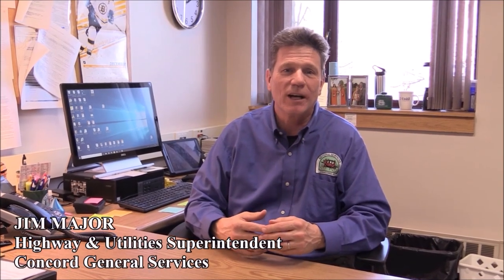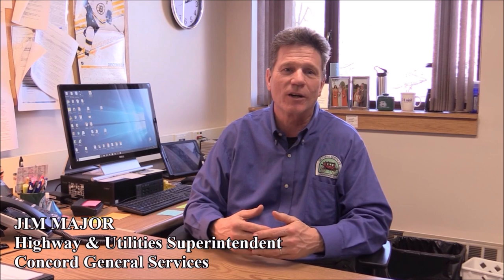Hi, I'm Jim Major, Highway and Utility Superintendent for the City of Concord, New Hampshire. Our crews here at Concord General Services work to maintain safe road conditions year-round.